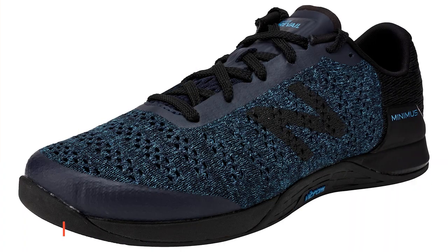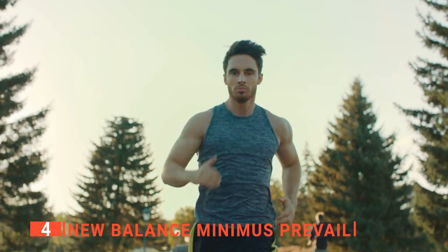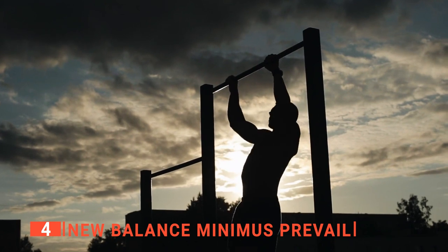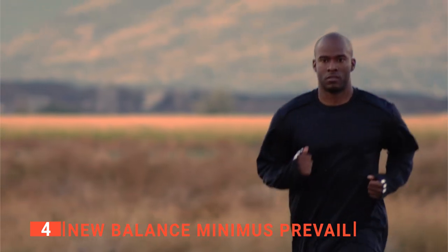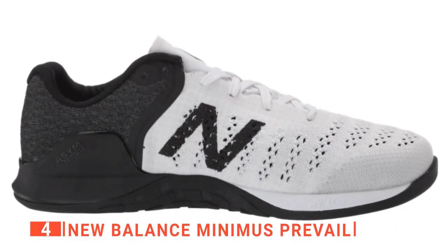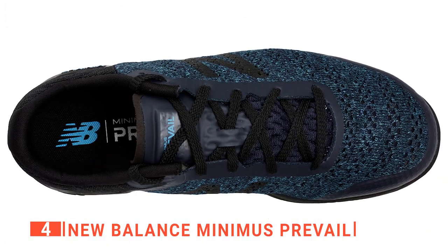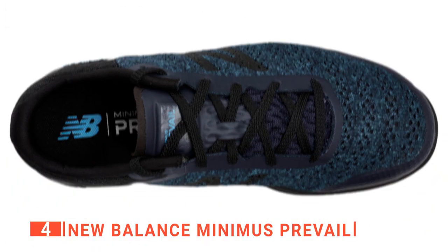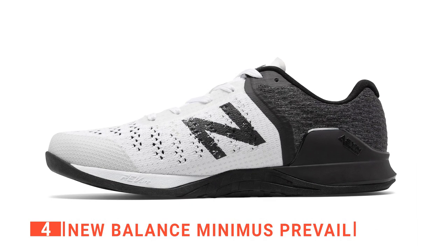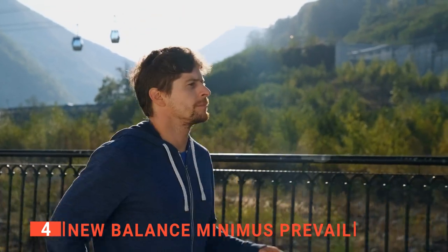Up next in fourth place is the New Balance Minimus Prevail. CrossFit is a strength and conditioning workout made up of functional movements performed at a high-intensity level. It involves a lot of activities that require your body strength. When it comes to your CrossFit shoes, you want to make sure they're able to handle all your movements. The Minimus Prevail is one of the few training shoes that comes in two widths. If you've had trouble with the width of other training shoes before, then these are a great choice. The upper is built to last and has TPU fibers that make it more resistant to wear during a challenging workout. It won't wear out as quickly as a traditional running shoe.